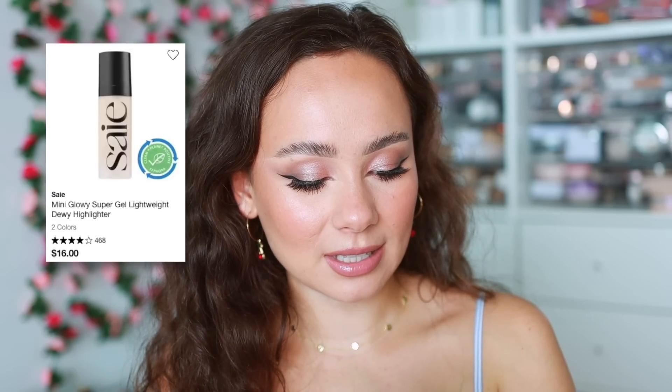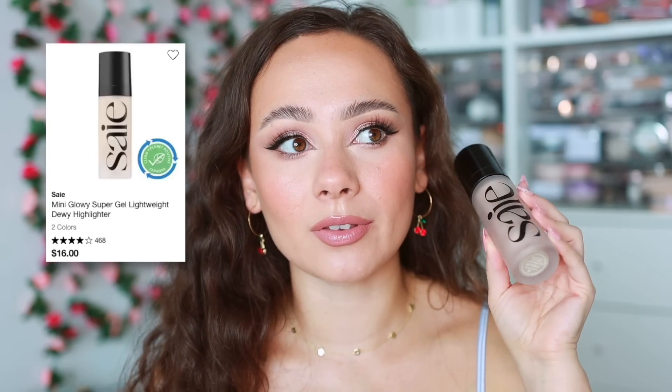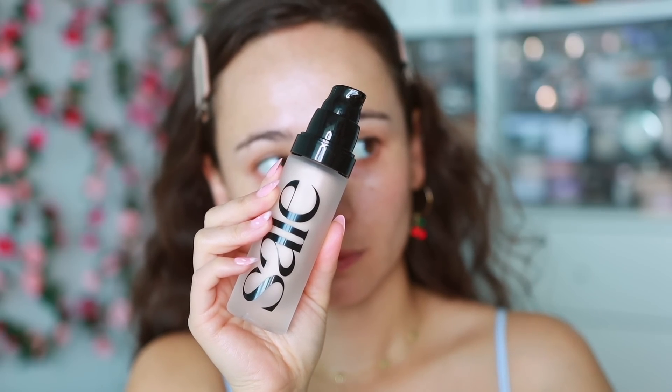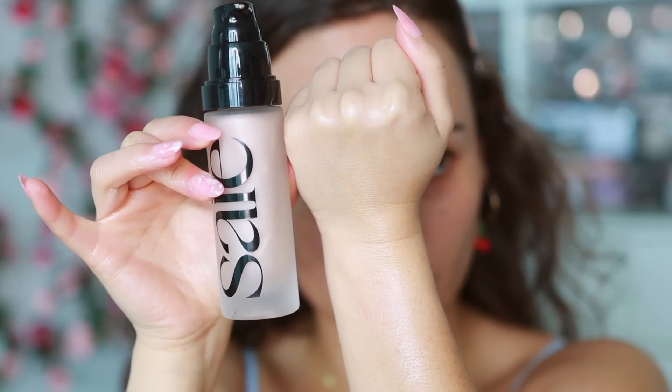The last primer is from Saie — the Starglow Glowy Super Gel. It's a brand new addition to my collection so I don't know if it's truly top three, but it's been one of my most used primers the last couple of months. It's glowier than the Chantecaille but has more of a translucent finish, which makes it really beautiful underneath makeup or on the skin alone.